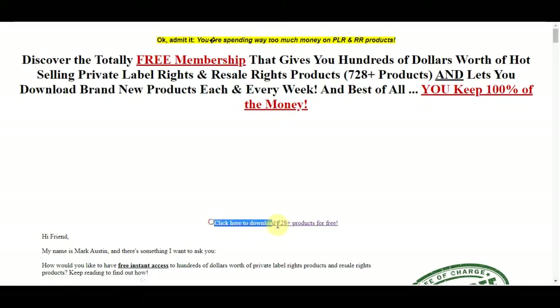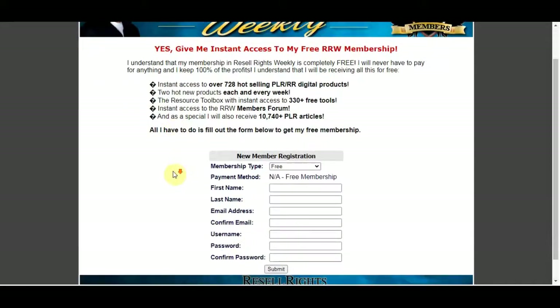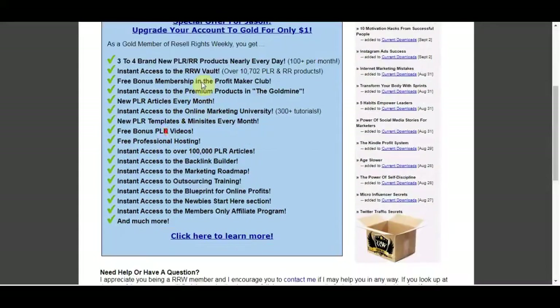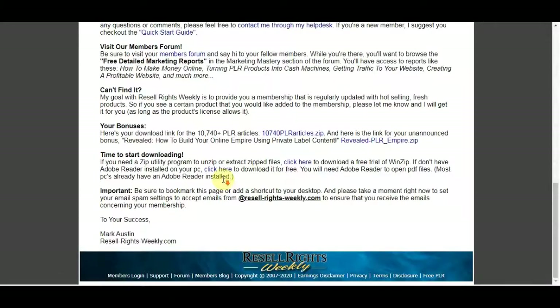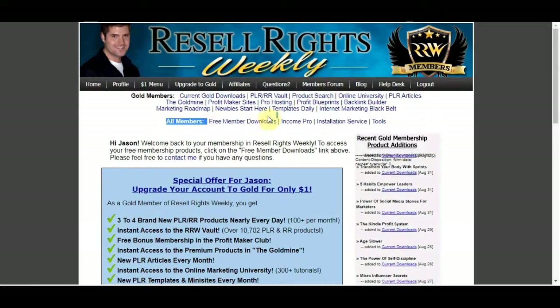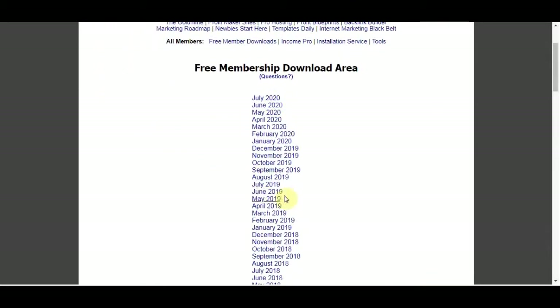Click onto the link that says 'click here to download the 728 plus products for free.' Once you click onto that it will take you to a page where you need to fill in all your information and details to register on this website. Once you complete that it's gonna take you to a page where you can scroll down and read about it. You can click over to 'free member downloads' and it's gonna take you to a page with months and months of free ebooks.